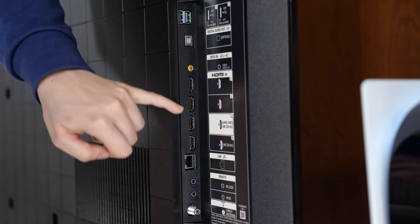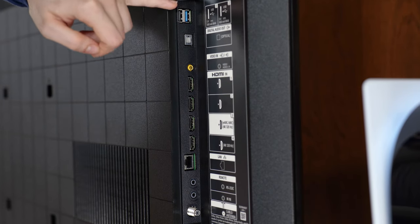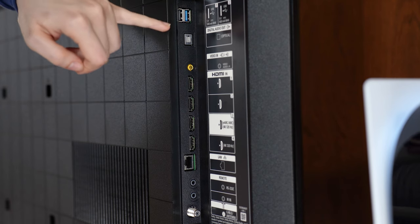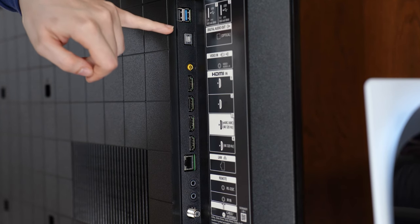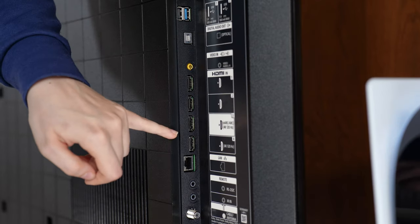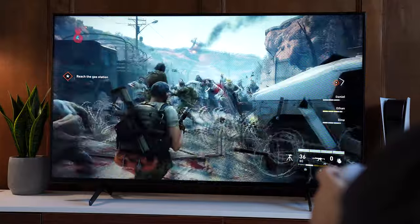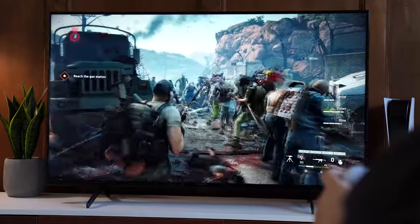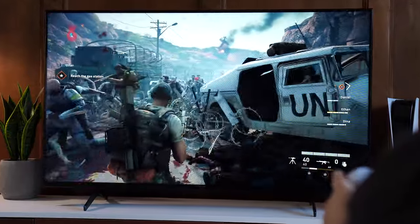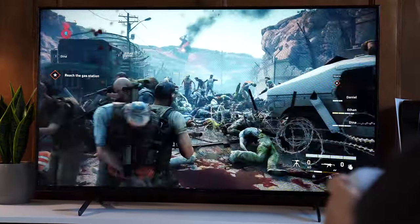It has four HDMIs with two of those being HDMI 2.1, going up to 4K at 120Hz, with one of those 2.1s being eARC. Then you get two USBs, an optical audio out, ethernet, cable, and an IR in. As for gaming performance, this natively hits 120Hz at 4K with variable refresh rate and HDR, and has superbly low input lag, as do all the TVs on this list, with ALLM — auto low latency mode.